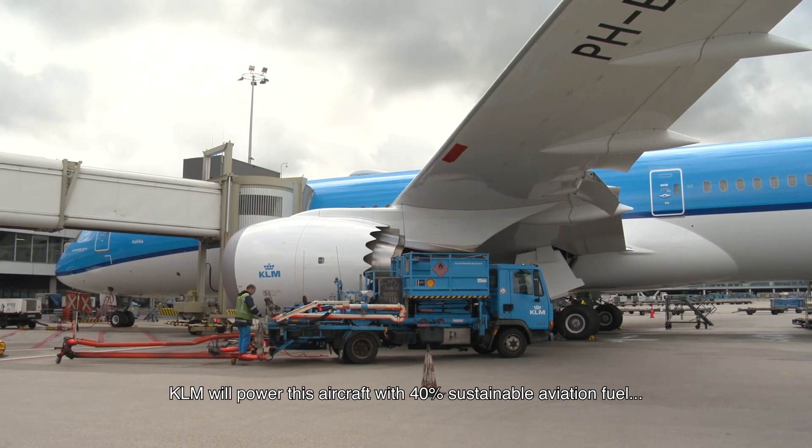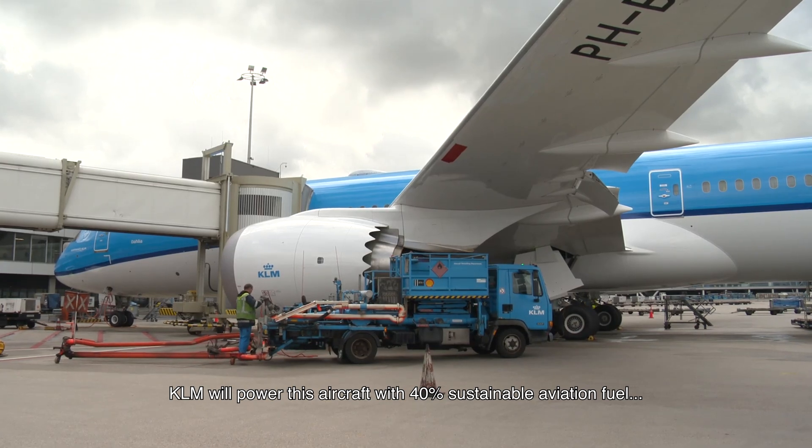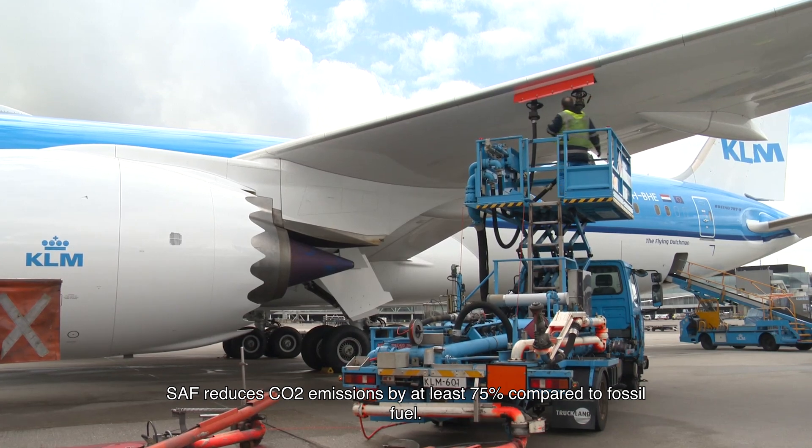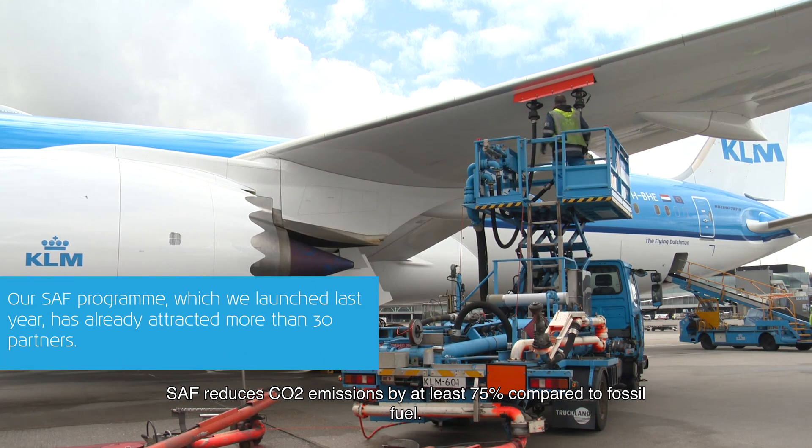KLM will power this aircraft with 40% sustainable aviation fuel, better known as SAF. SAF reduces CO2 emissions by at least 75% compared to fossil fuel.